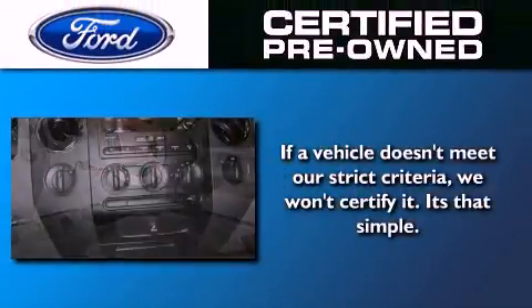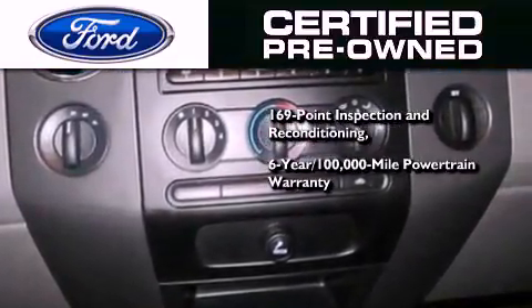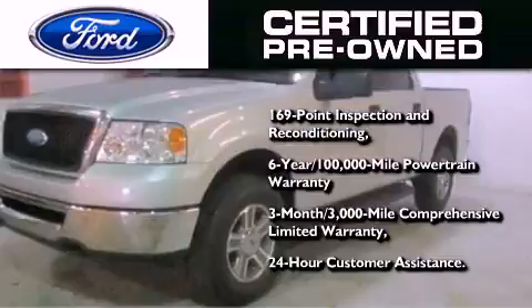The Ford pre-owned certification includes a six-year, 100,000-mile powertrain limited warranty, and a three-month, 3,000-mile comprehensive limited warranty, plus Ford Motor Company's 24-hour roadside assistance program.